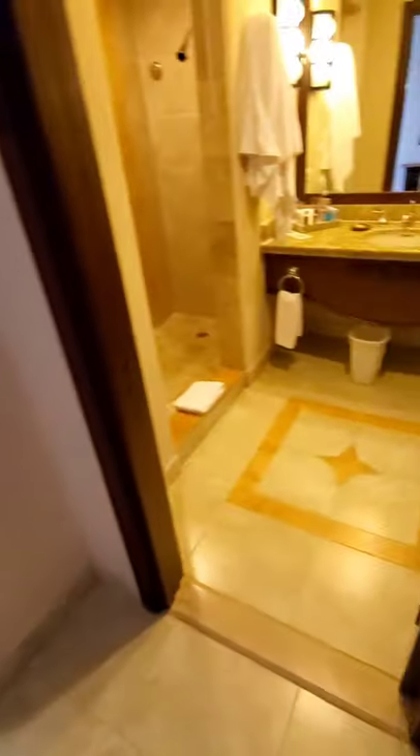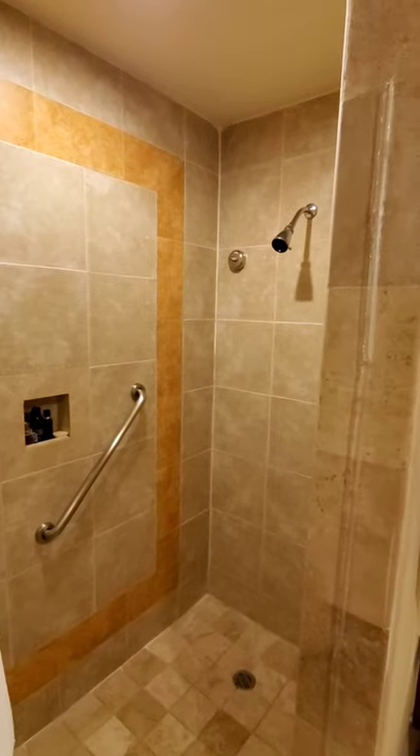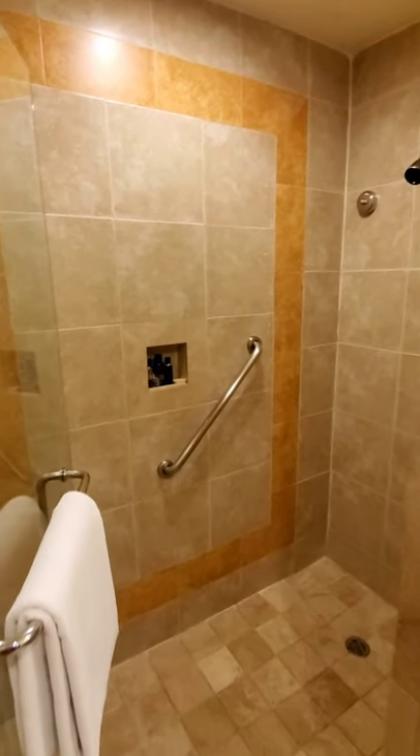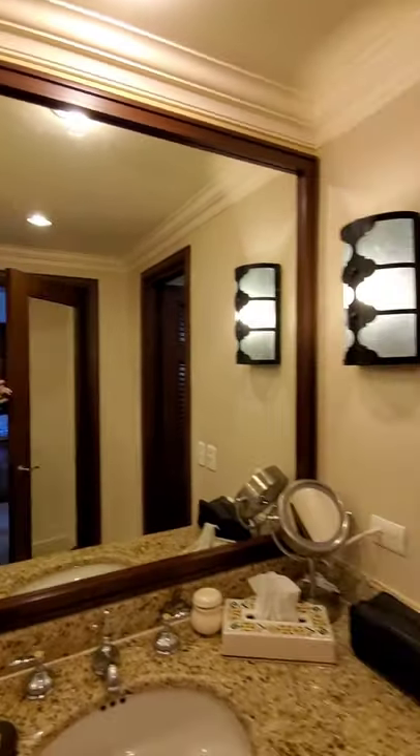Anyways, the bathroom — you got the big old shower right here. There's two of them in here, and you got this room and then a separate bathroom over here which has a door and a vanity and stuff. Lots of mirrors too — big huge mirror there and big huge mirror there, so that's pretty cool.